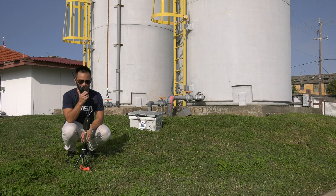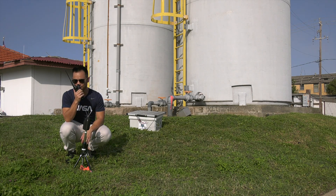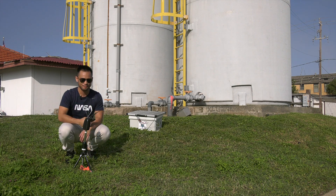Station two, this is Delta. Delta is ready to go. Station two copies, Delta ready to go.